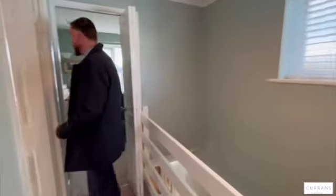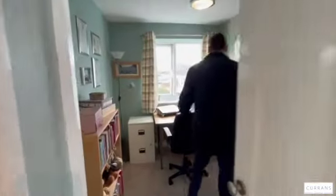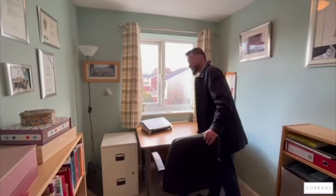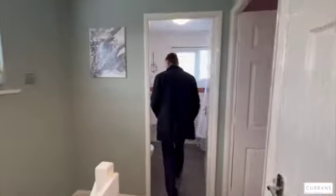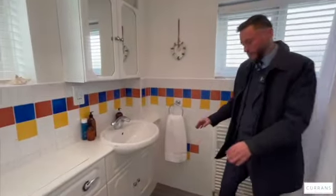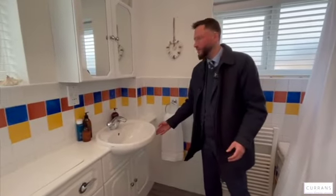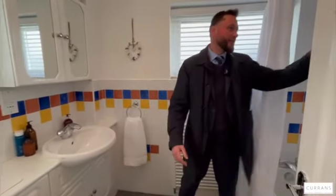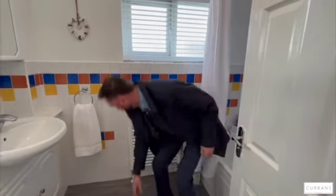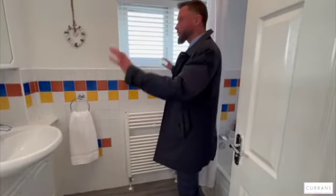Bedroom three is currently set up as a study but would make a great single bedroom, and it's perfect as a study with an interesting elevated view. Loft access is off the landing. The bathroom is at the back of the property with a white three-piece suite, all really clean and serviceable, under-storage in white gloss — completely neutral. There's an electric shower just over the bath, nice grey vinyl flooring, and a heated towel rail.